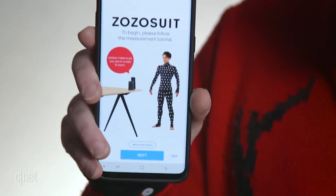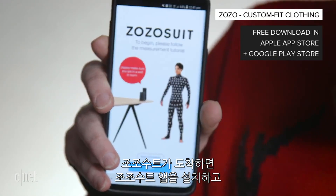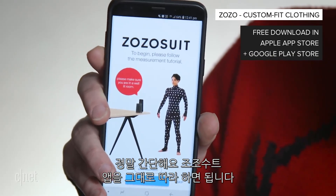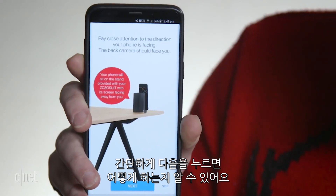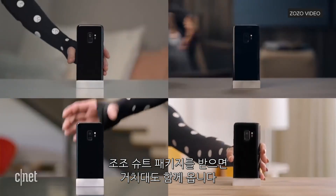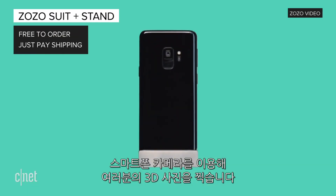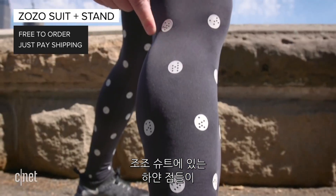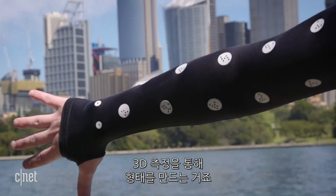Here's how it works. Once your Zozo suit has arrived, you download the Zozo app and go through the measurement process — it's very simple, all directed by the app. You just press next and it runs you through the whole thing. In your Zozo suit package, you also get a stand for your smartphone. The app uses the smartphone camera to take pictures of you in 3D space, and uses the white dots on the Zozo suit to form a 3D measurement.